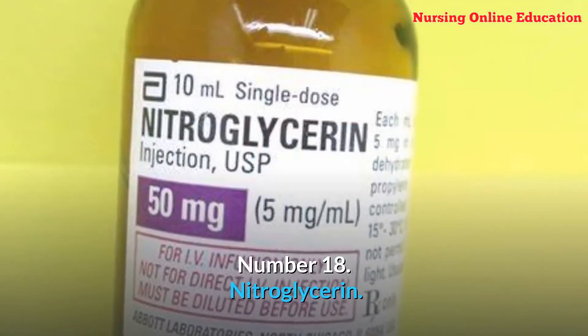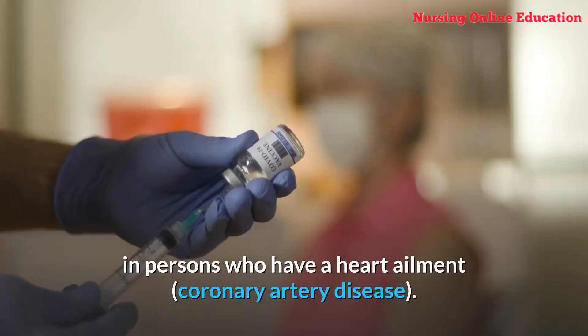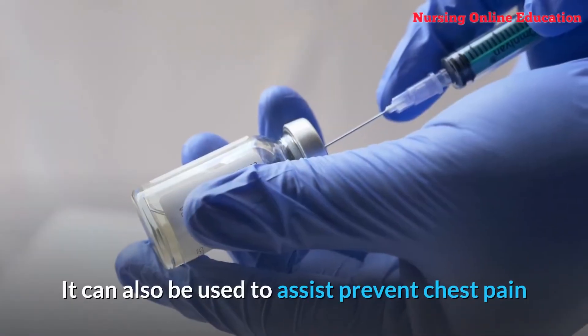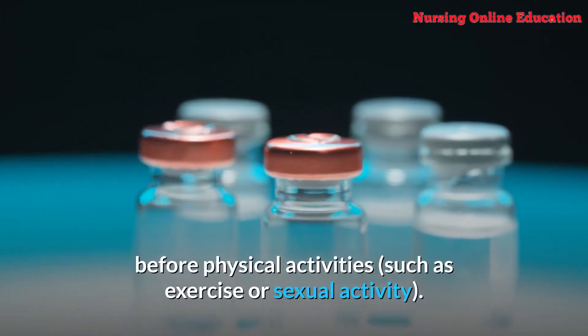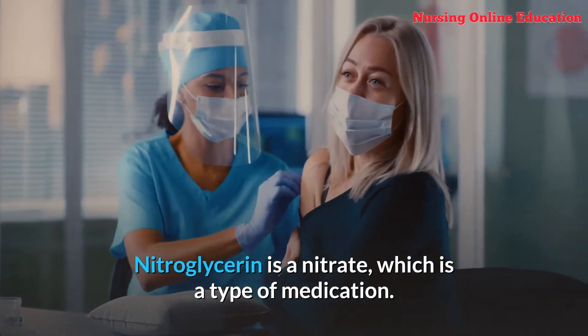Number 18: Nitroglycerin. This medicine is used to treat angina in persons who have a heart ailment. It can also be used to help prevent chest pain before physical activities such as exercise or sexual activity. Nitroglycerin is a nitrate, which is a type of medication.